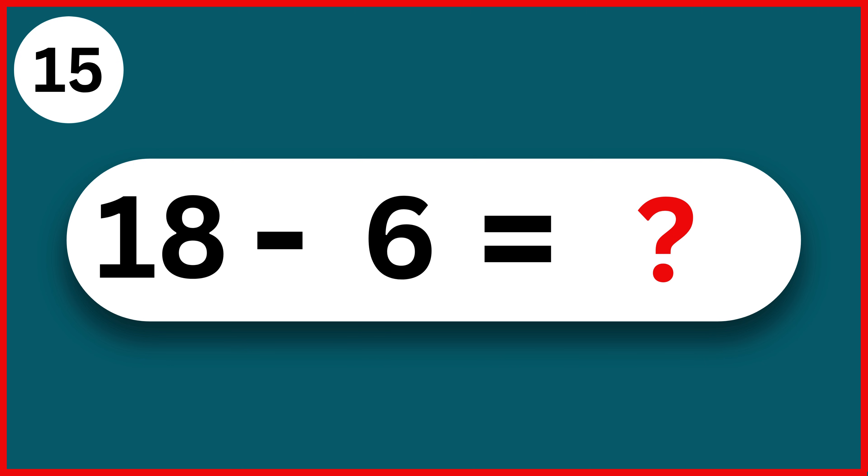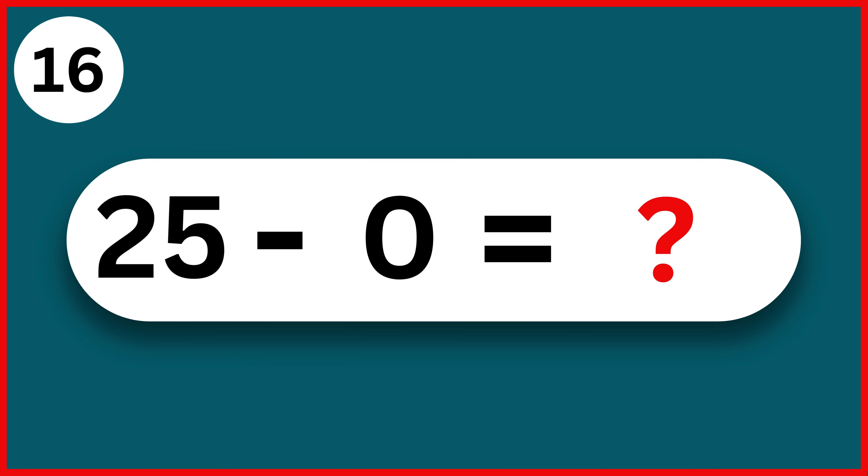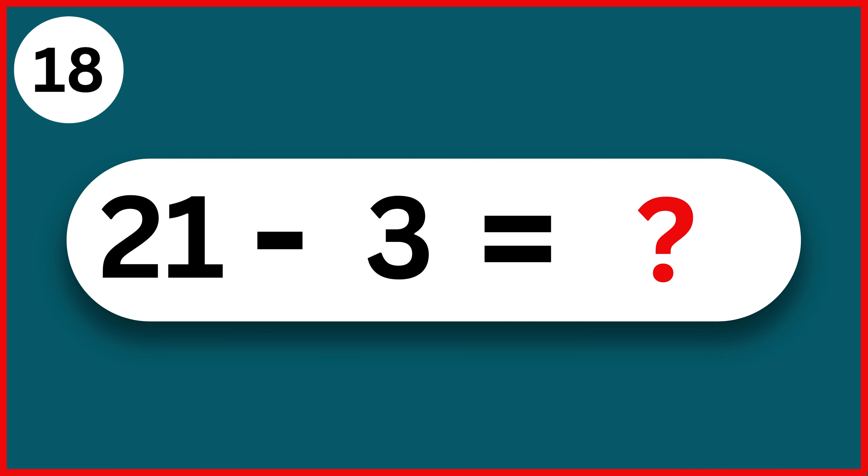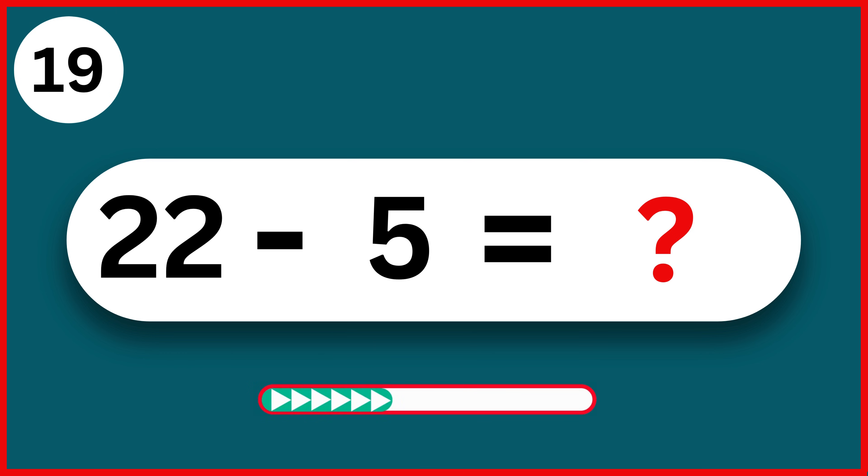16 minus 6. 12. 25 minus 0. 25. 10 minus 9. 1. 21 minus 3. 18. 22 minus 5. 17.